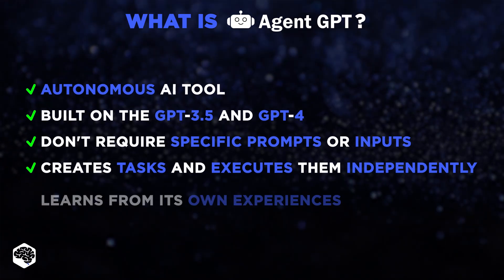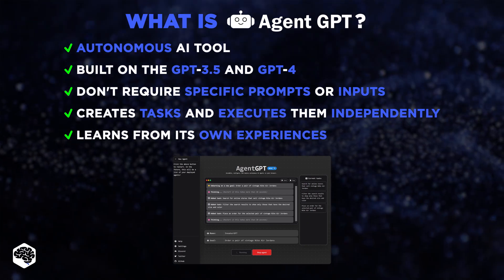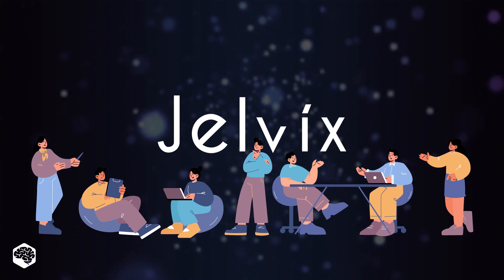And the best part? It learns from its own experiences, improving its efficiency and accuracy over time. We at Jelvix experimented with AgentGPT, and here's what we noticed.